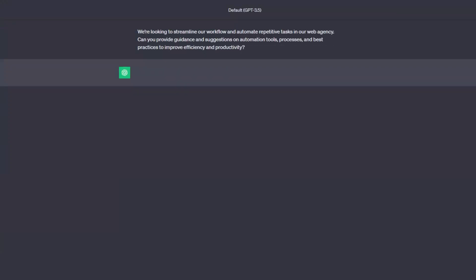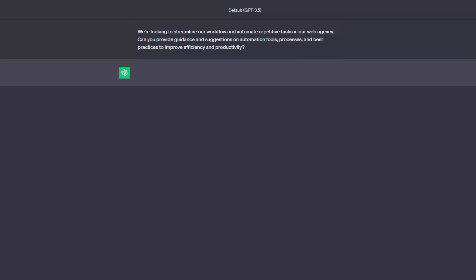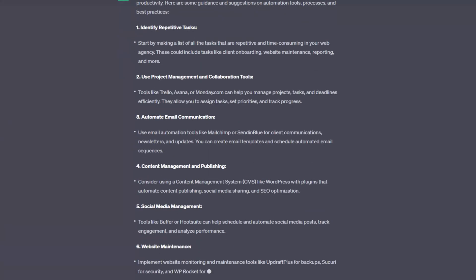The pressure to deliver high-quality results within tight timelines is real for web agencies. Thankfully, you can leverage AI to automate mundane tasks and refine your workflow for peak efficiency. Repetitive, time-consuming tasks can drain your web agency's resources — using AI frees up time and ensures tasks are executed with precision. Use this prompt: "We are looking to streamline our workflow and automate repetitive tasks in our web agency. Can you provide guidance and suggestions on automation tools, processes, and best practices to improve efficiency and productivity?" You will find tons of automation tools and productivity practices that will benefit your business.